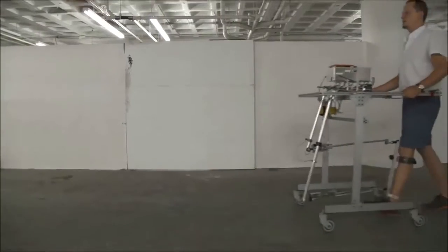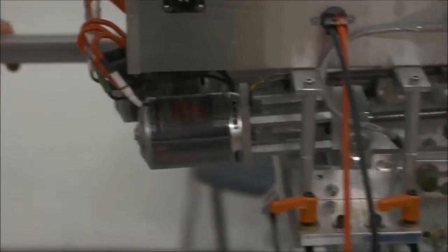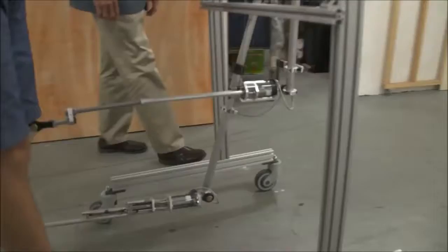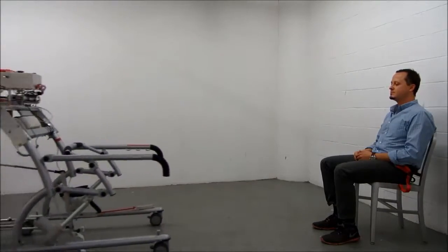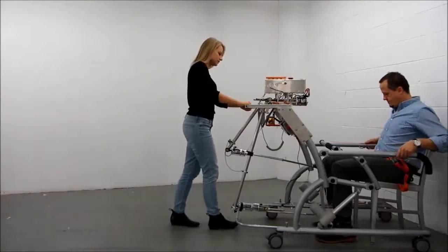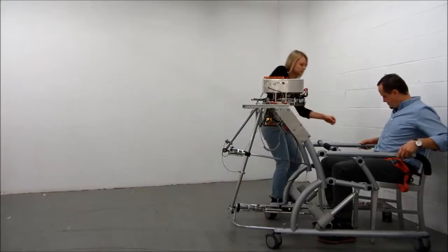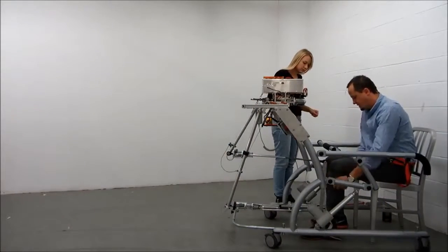This device is meant to assist physical therapists in administering gait training therapy to stroke patients. Our robotic system is an accessory which can be mounted on medical walkers and other bodyweight support frames, which many hospitals already have. This medical walker holds the patient upright.